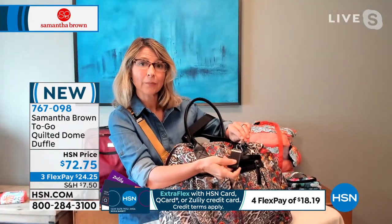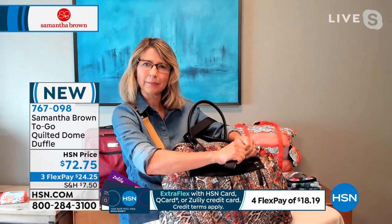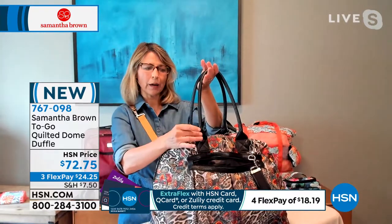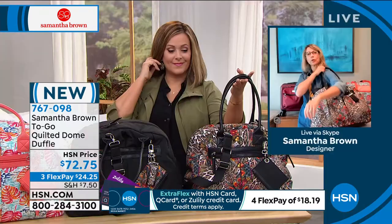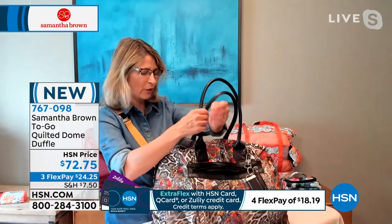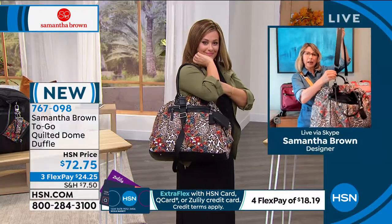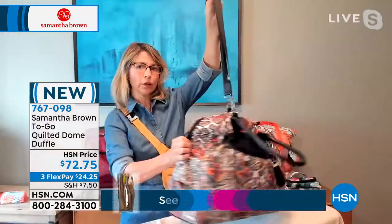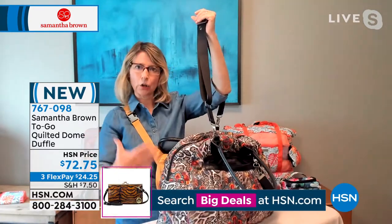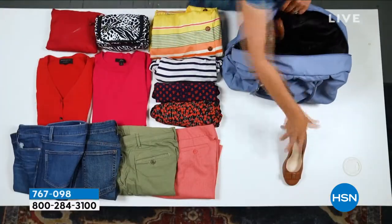A great key fob so you can hang your keys outside the bag — when I'm going to my car or home, I hang them outside so I'm not foraging when I get to the door. You've got wonderful extra-long drop handles with rolled faux leather that slides over your shoulder whether it's summer or winter. It also has a super convenient adjustable crossbody strap with a unique front placement so the bag really hugs your person.